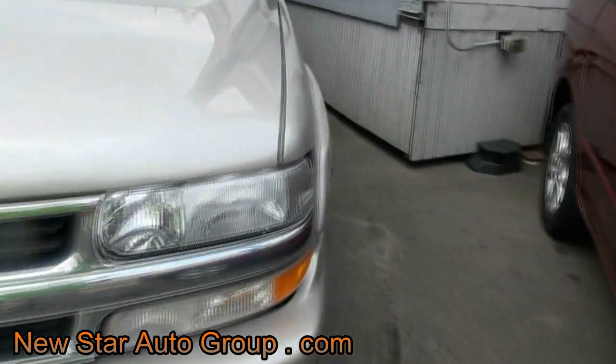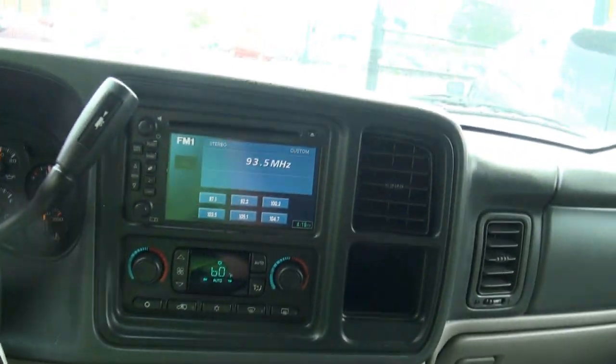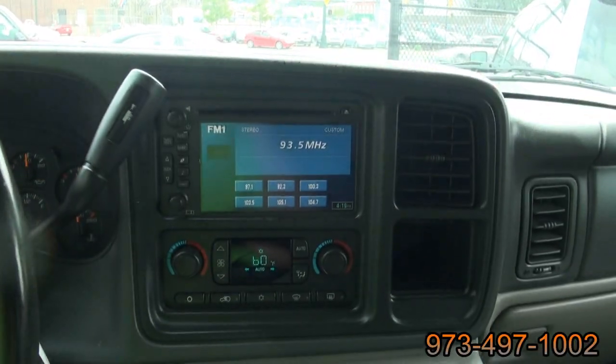There are a couple of scratches, but nothing too dramatic. These Suburbans have been becoming very popular second-hand now.